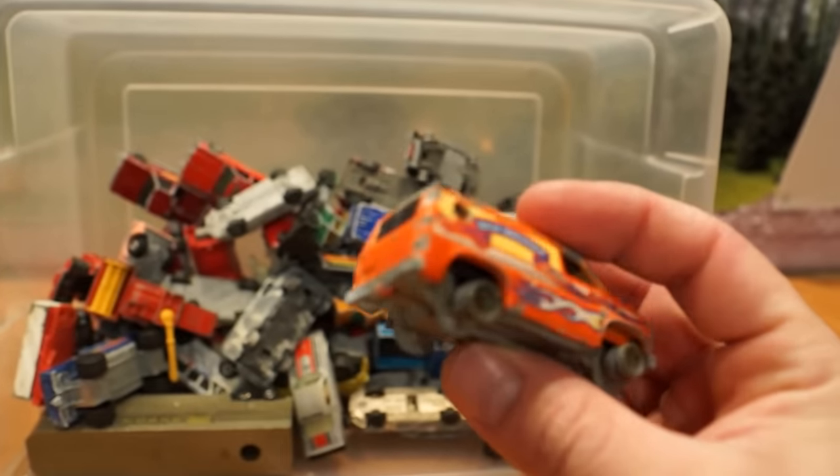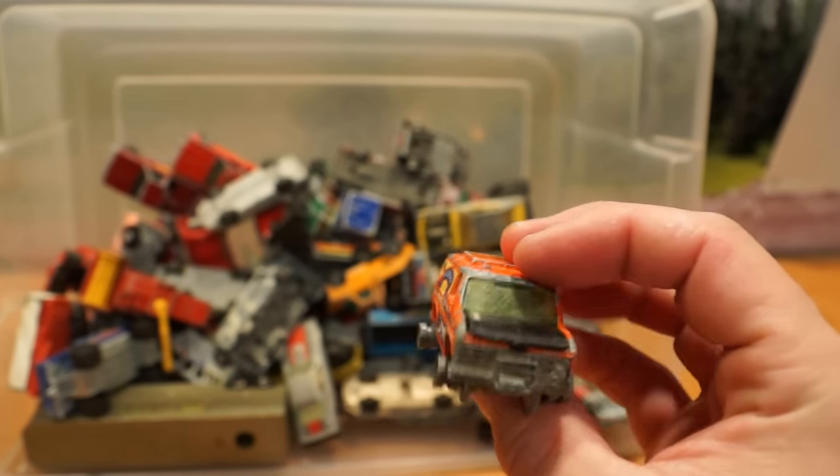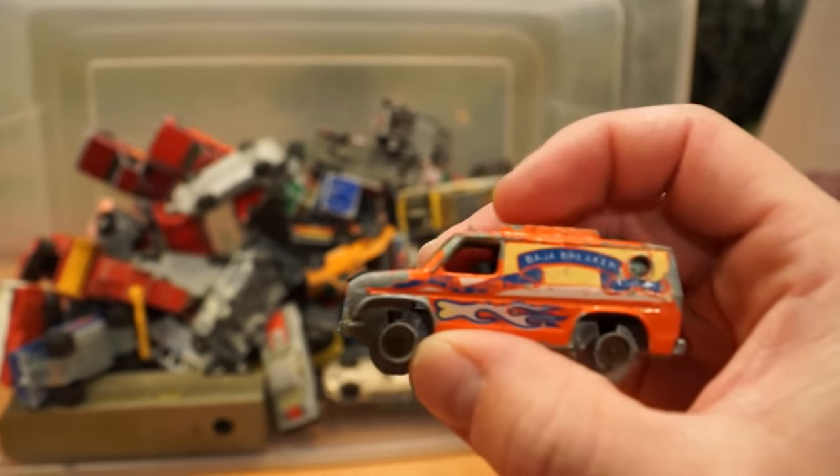There's a wonderful example of a Baja Bruiser with an opening hood. Well, it seems to be seized.